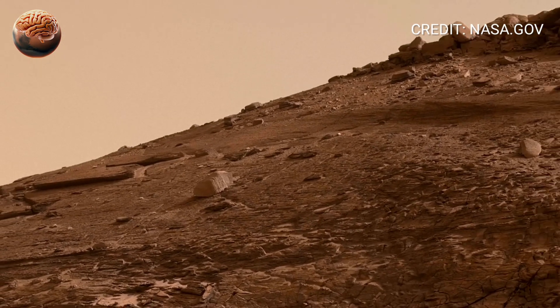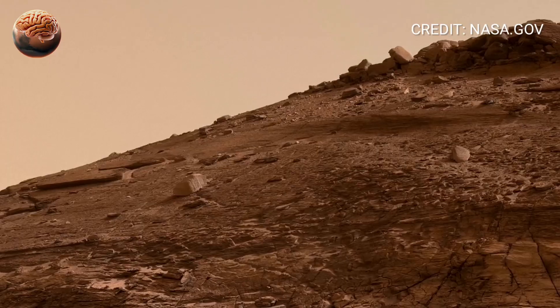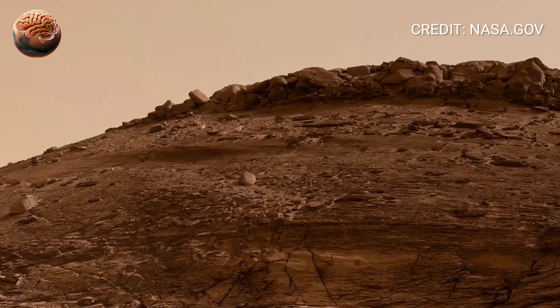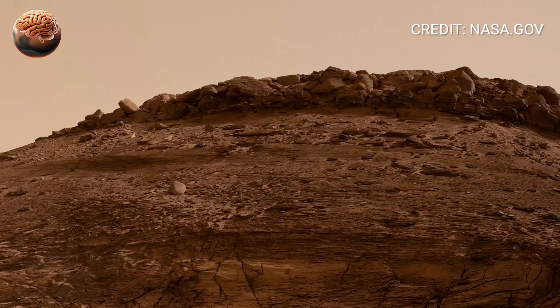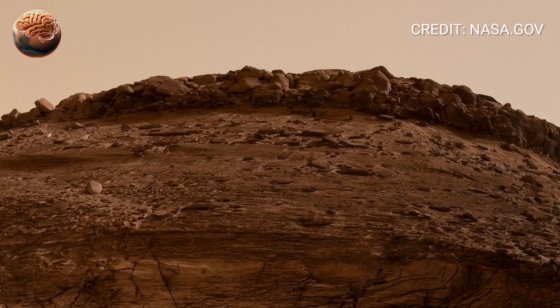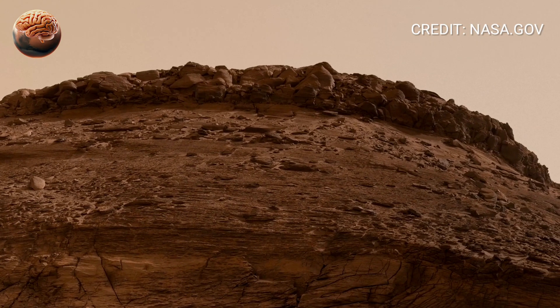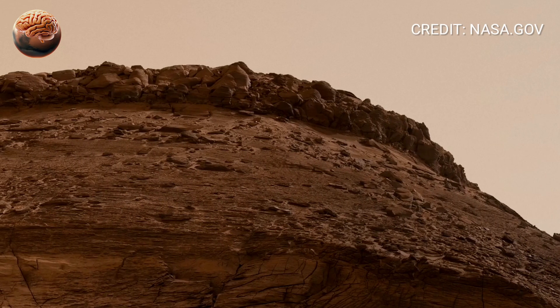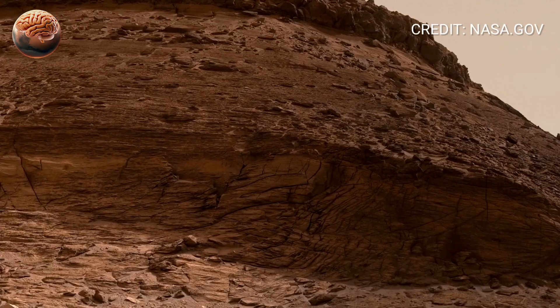The panorama begins with a view across Jezero Crater, a place chosen for a reason. Billions of years ago, this crater was home to a massive river delta, where water once entered from the west and spread across the basin. Now it's silent, dry, and covered in dust, but the ground still carries the fingerprints of its ancient past.